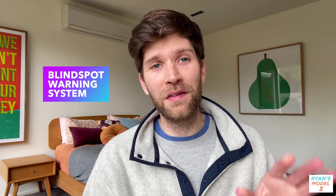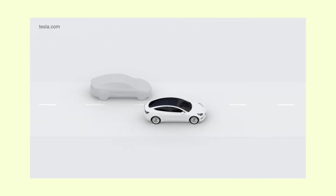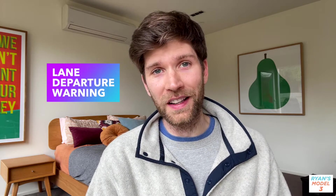Next is the blind spot warning system. The Model 3 does not have a blind spot indicator in the mirror itself, but the car will warn you if you go to indicate or move and someone is in your blind spot. So it's good to get into the habit of checking the big display for any surrounding cars before you indicate.